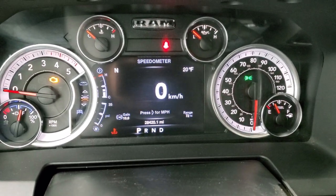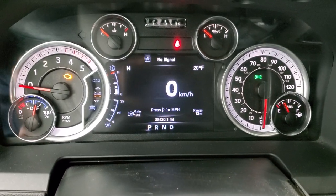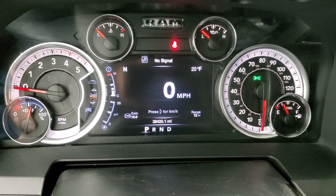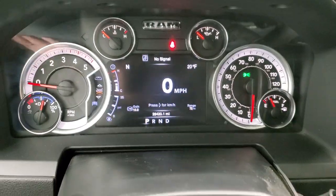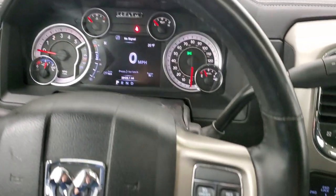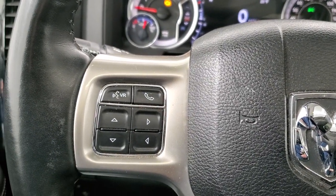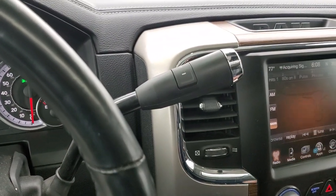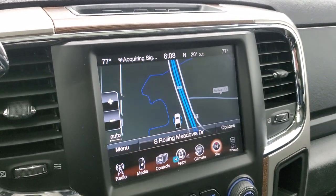This truck has 28,420 miles. You get the digital speedometer, compass, outside temperature display, gear range, distance to empty, and the instrument cluster is very nice and clean. It comes with a heated leather-wrapped steering wheel, cruise controls on the right, and Bluetooth and information center controls on the left. It has the Aisin six-speed automatic transmission with the optional tap shift.